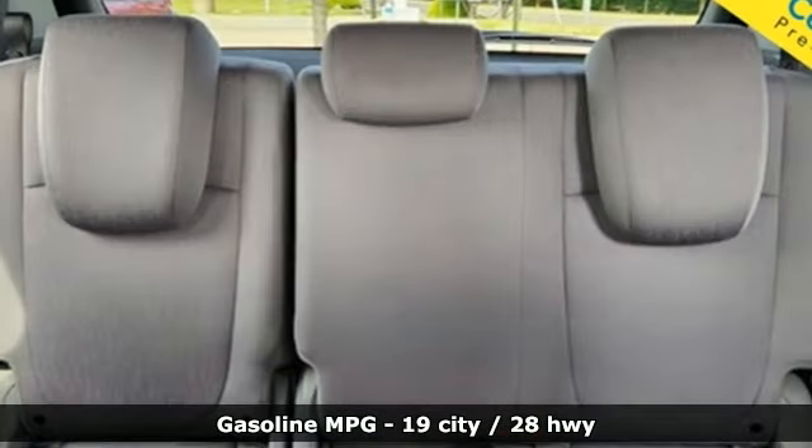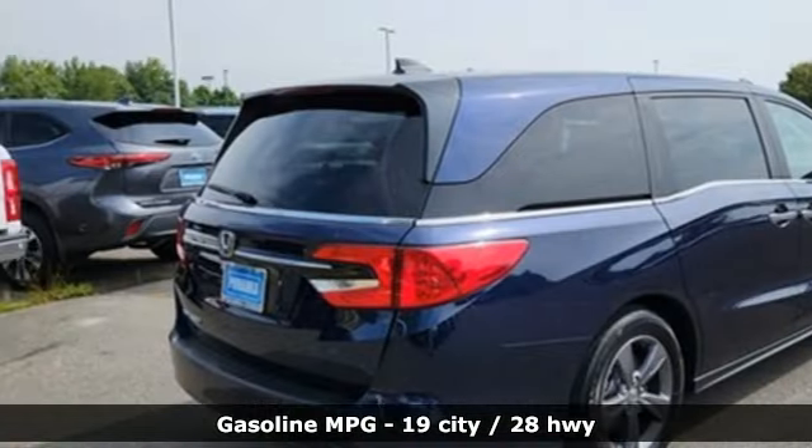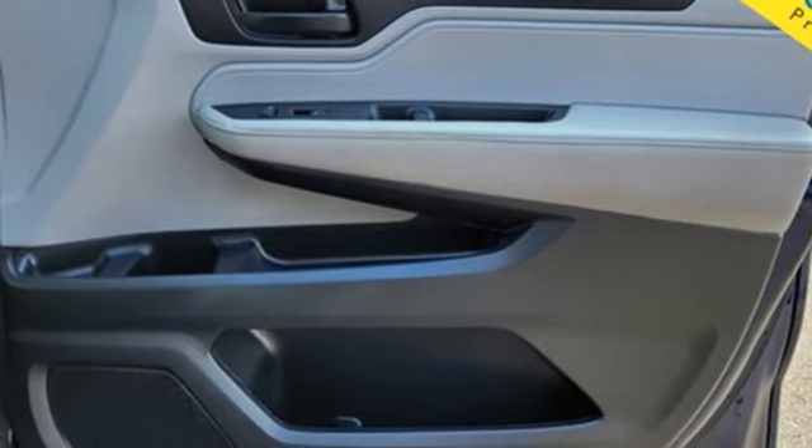It comes nicely equipped with features you'll love: doors and push button start proximity key, dual zone climate control, streaming audio, and configurable instrument gauges.